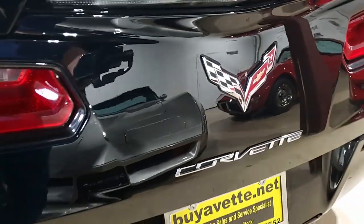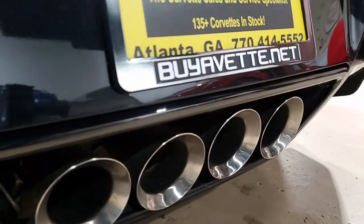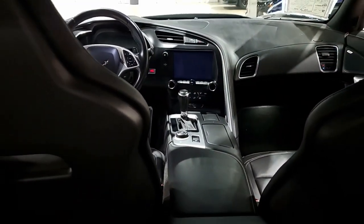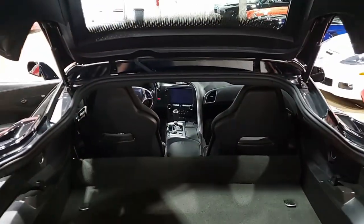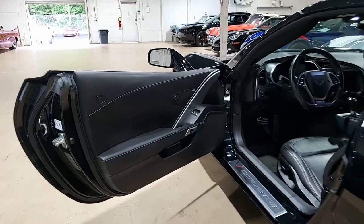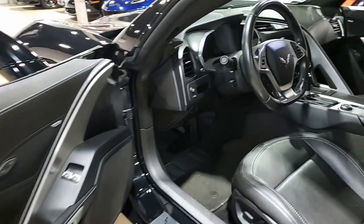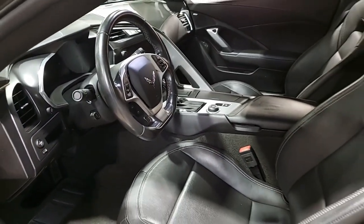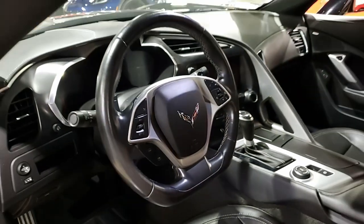We go through a rigorous inspection process here at buyavet.net, and we always specialize in hand-picked Corvettes loaded with expensive options, ready to be delivered to you. We ship nationwide and worldwide every month — delivery is a lot less expensive than you ever imagined. Buying online is something you can do with a great deal of ease and confidence.